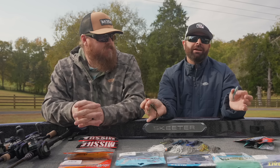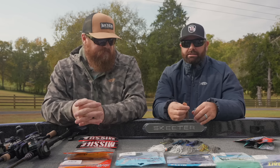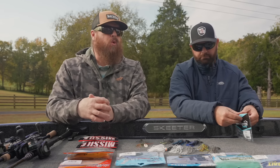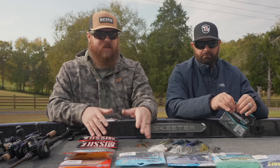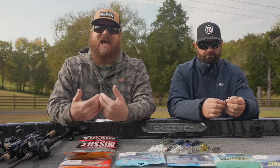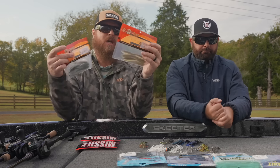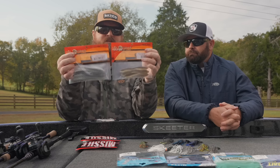For 95% of our chatterbait fishing, no exaggeration, we're using pintails — straight-tail trailers. On all your full-size baits, the straight-tail trailers allow your baits to have more movement. Hands down, the number one bait we've always thrown is the Hog Farmer Spunk Shad — we already said that. This is a 4.5, this is a 5.5.